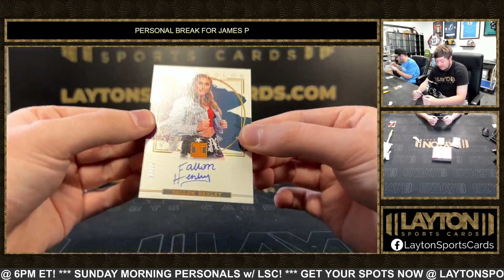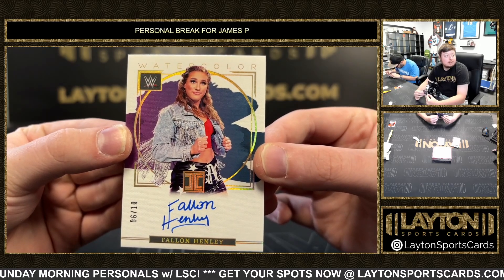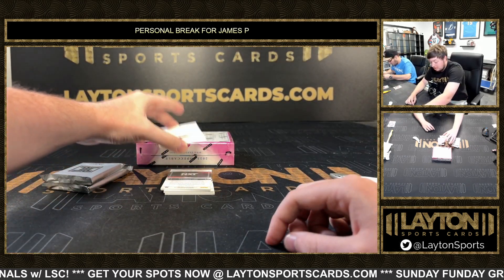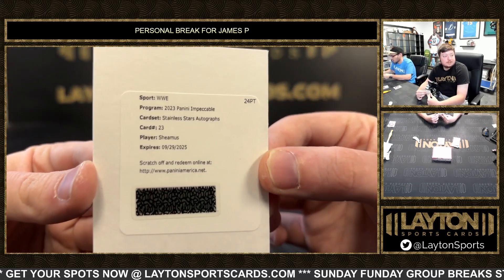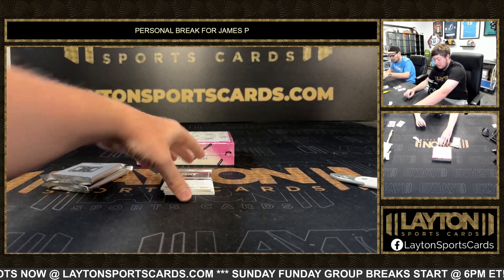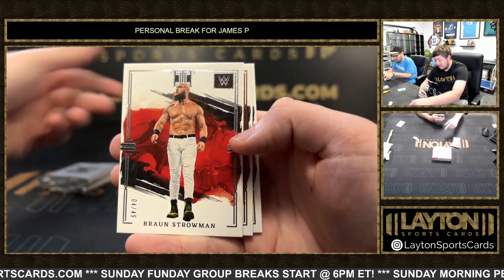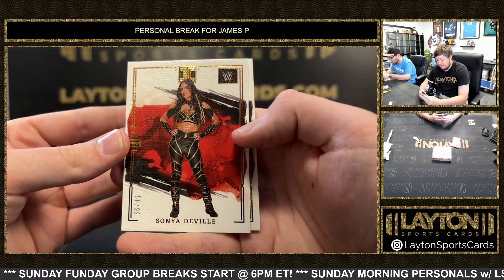Got a Fallon Henley, number 6 of 10, on the Watercolor auto — Fallon Henley. And a redemption of Sheamus Stainless Stars, Sheamus on the redemption. Braun Strowman, 4 of 49 on the base. Got Sonja Deville, 58 of 99.